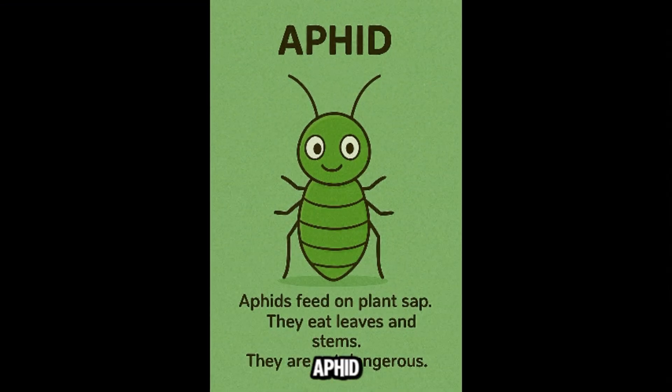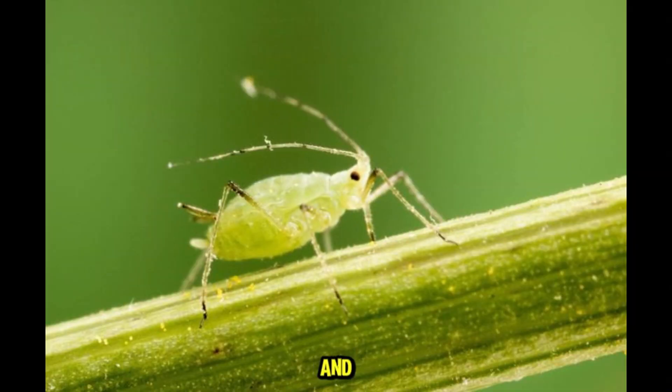This is aphid — tiny plant pests that suck sap from leaves. They reproduce fast and can damage gardens. Harmless to people, but a nuisance for plants.